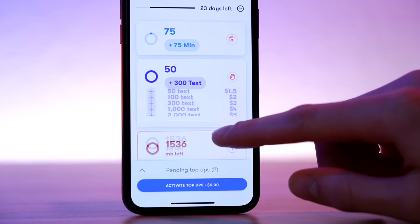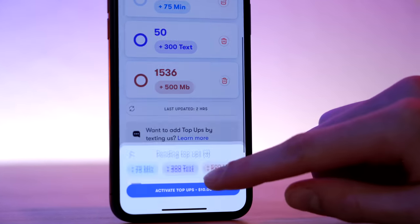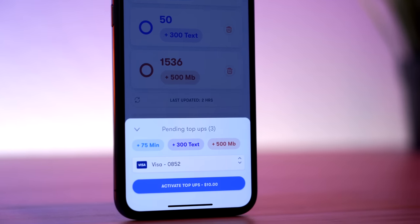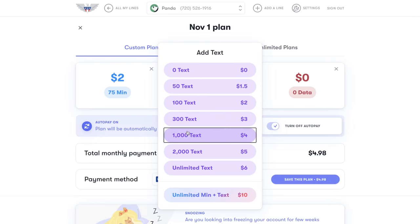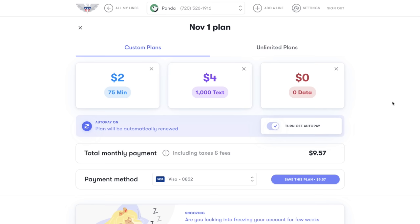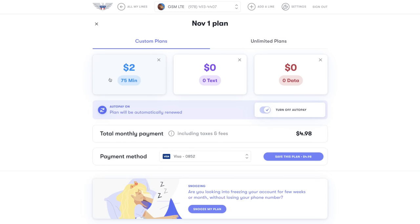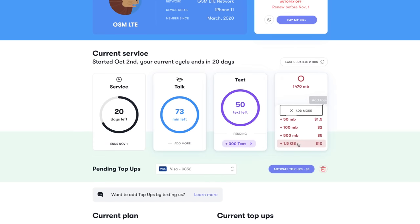Top-ups will roll over too, with some limitations. On GSM LTE, all you need to do is have auto pay turned on and all top-ups will roll over. On Super LTE, the top-up category needs to be part of your base plan in order for that top-up to roll over. For example, if your base plan is just minutes and texts, then no data top-up will roll over. However, if your base plan includes a certain amount of data — say 50 megabytes — then any data top-up you purchase will roll over. Interestingly, top-ups are not taxed, so it may be to your advantage to select a base plan with just minutes on GSM LTE and then add texting and data top-ups to build your plan at a slightly reduced price.